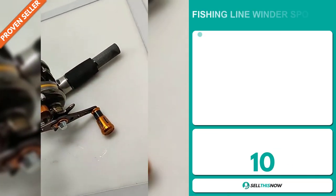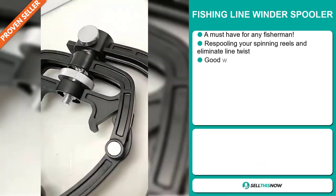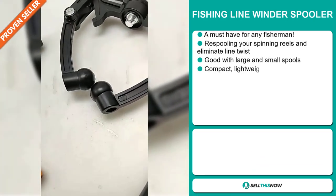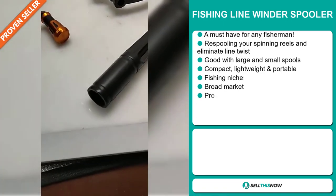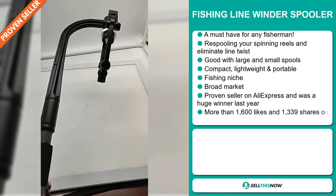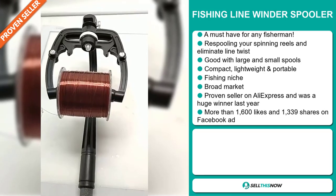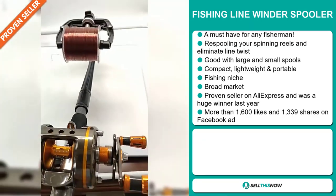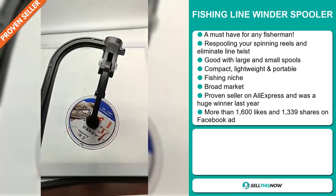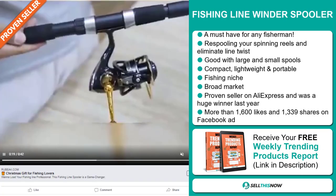Our next product is the Fishing Line Winder Spooler. This is a must-have for any fisherman. This allows you to re-spool your spinning wheels and eliminate line twist. It's good with large and small spools. It's compact, lightweight, and portable, and it falls under the fishing niche market. We also think that this item has a broad market base, and it's a proven seller on AliExpress and was a huge winner last year on the market.